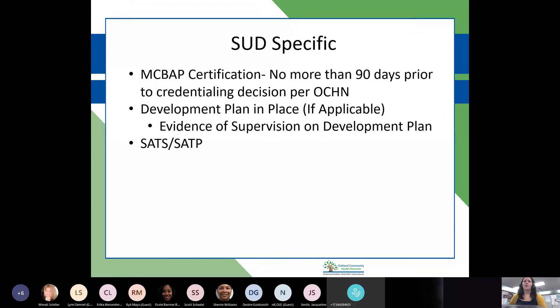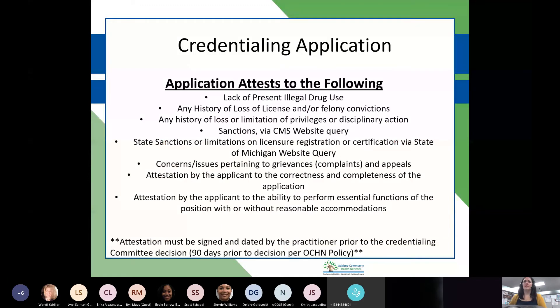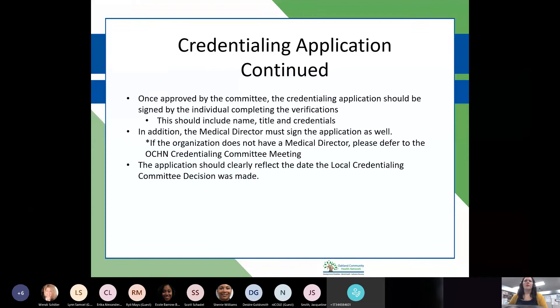SUD-specific items: MCBAP certificates and development plans must be verified no more than 90 days prior to the decision. Required trainings highlighted in red in the materials are applicable to SUD providers per contract. The attestation on the application from page two must be signed and dated by the practitioner within 90 days prior to the credentialing committee decision. Once approved by the committee, the credentialing application should be signed by the individual completing the verifications, including their name, title, and credentials.